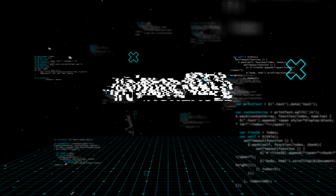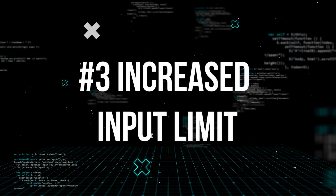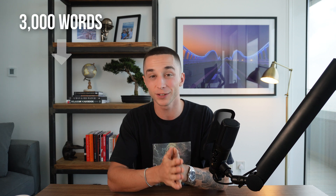Thirdly, the increased input limit on this model is insane. We've seen an explosion in the word limit from GPT-3 to GPT-4 — from 3,000 words to 25,000 words. If you've ever tried to build applications with GPT-3, you'll know that this is one of the major issues you run into constantly, and there's an entire ecosystem of things built around working around this issue.